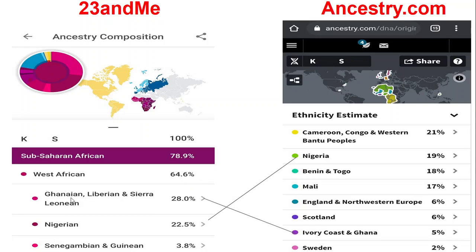23andMe also shows Nigerian 22%, and Senegambian and Ghanaian categories. Moving to the right side, Ancestry.com shows Cameroon, Congo and Western Bantu people at 21%, Nigerian 19%, and Benin.